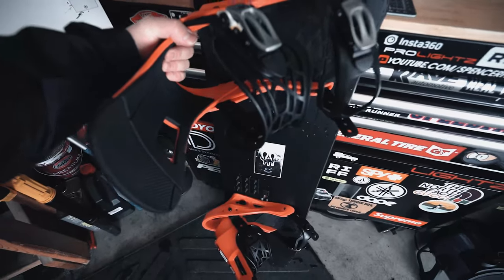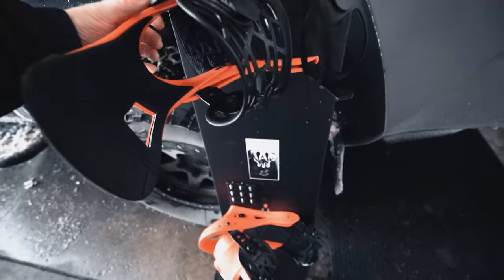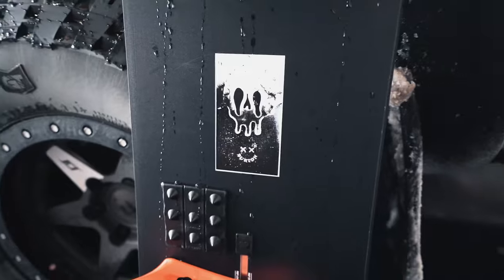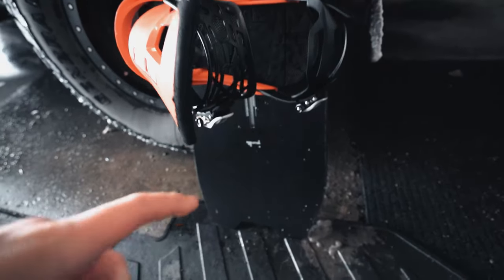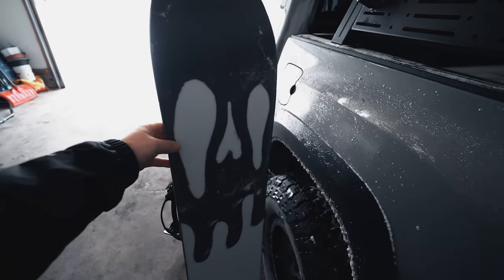This is the new board I've been riding for the last month or so — it's a Burton Skeleton Key. Super cool; it has a holographic skeleton on it and it is a directional board. The graphic on the bottom is sick, I love it.